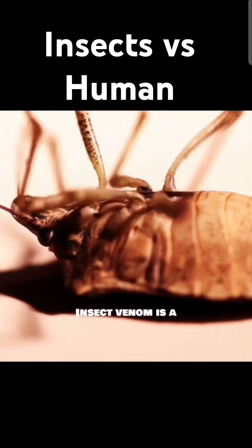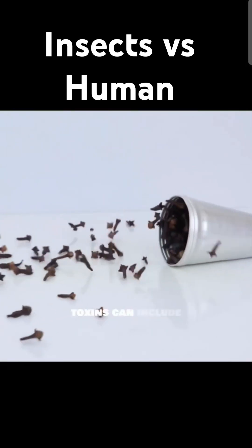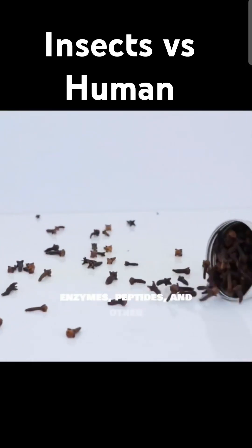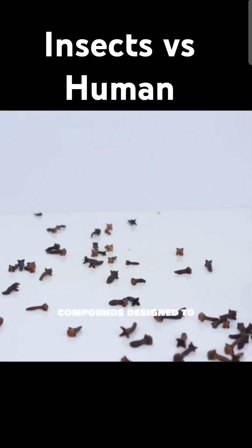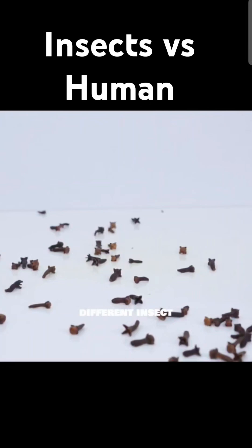Insect venom is a complex cocktail of toxins produced by specialized glands. These toxins can include enzymes, peptides, and other compounds designed to incapacitate prey or defend against predators. The specific composition varies greatly between different insect species.